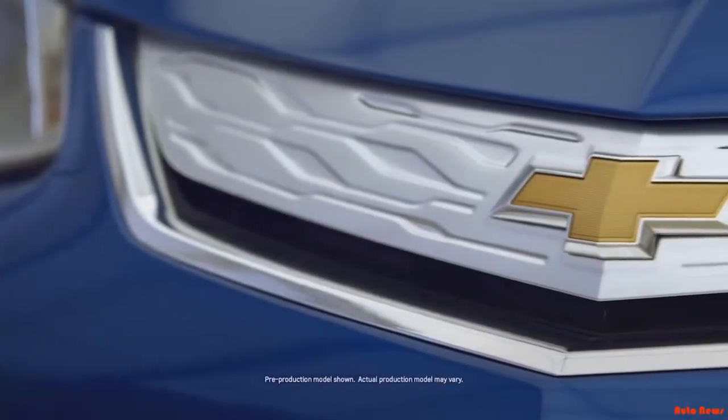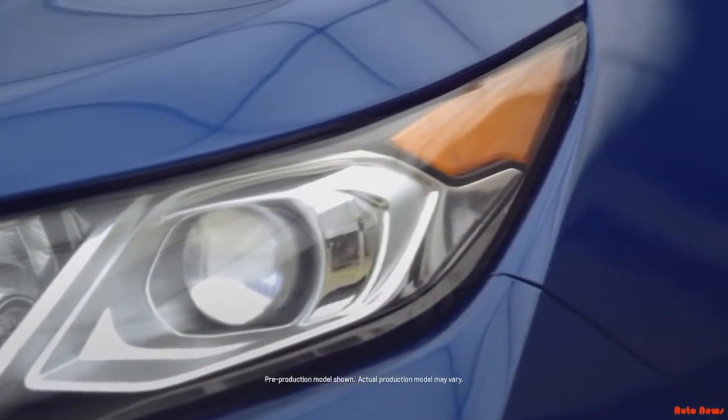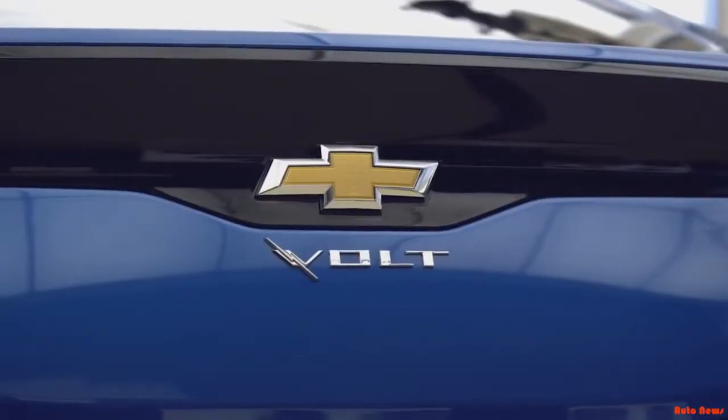The great thing about Generation 2 is it's coming along at a time when we can really add unique safety content all around the vehicle. As engineers, you seek out opportunities to learn, you seek out technical challenges, and the Volt is a great opportunity to experience that.